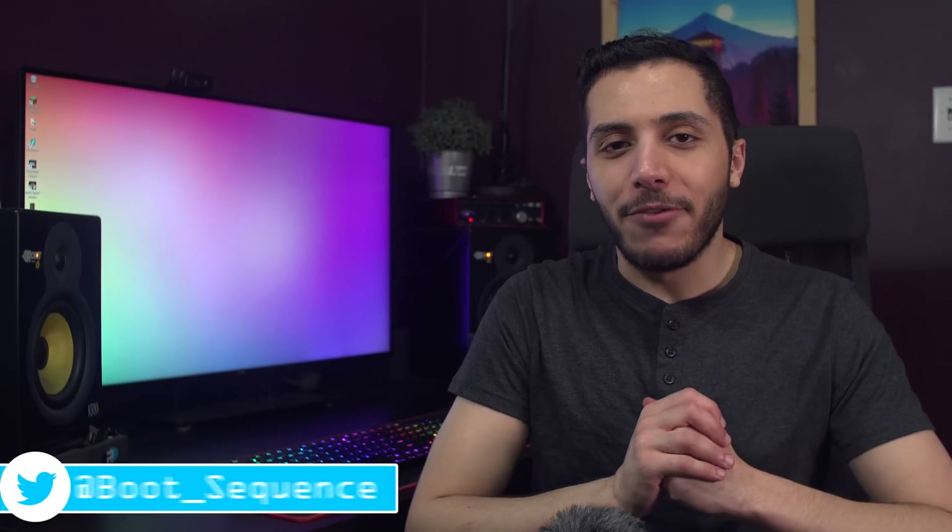Anyways guys, that is pretty much it for the news today. Hopefully you've enjoyed. If you've got any comments or questions, you can leave them down below. As usual, you can click right here to see the latest video. Subscribe to the channel. Stay frosty, my dudes, and I'll see you on the next one.